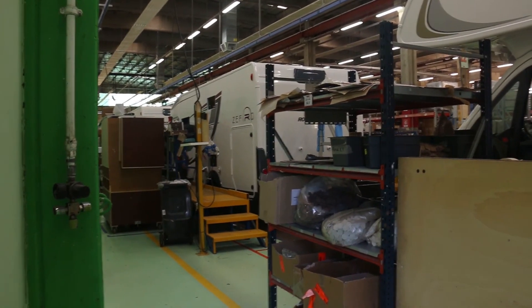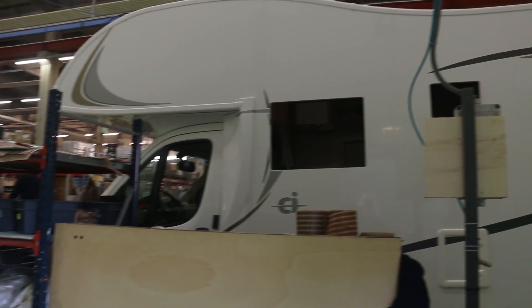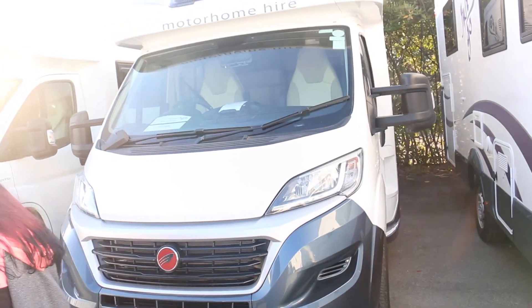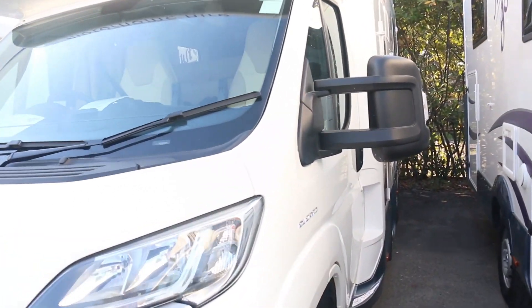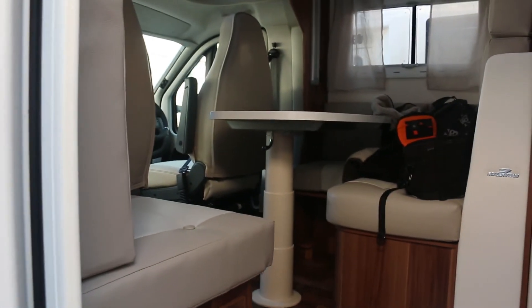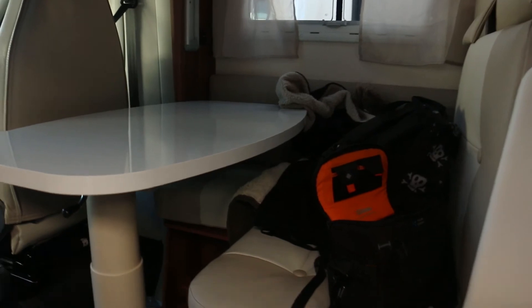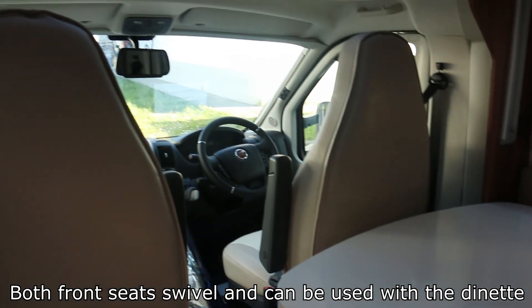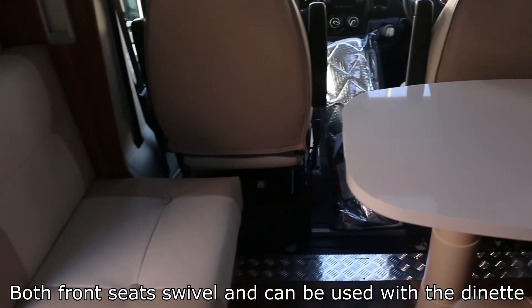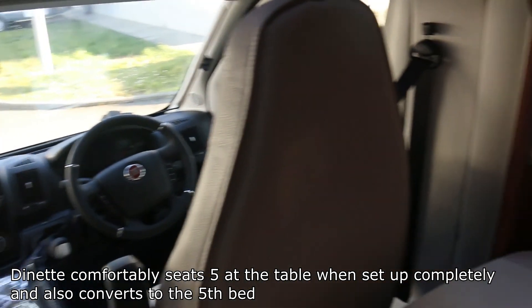Inside the motorhome factory, they assemble them all. Very exciting — see, this one doesn't have windows in it yet. This is the model that we saw at the NEC Birmingham show. It's got the front seats that swivel round, and it's got that lovely new car smell — so good.